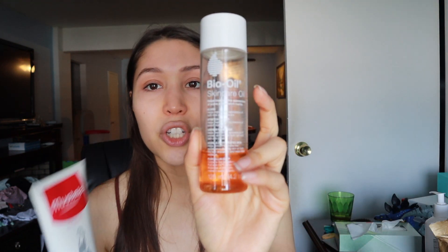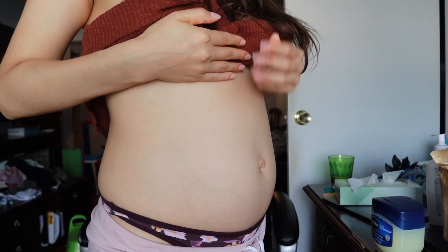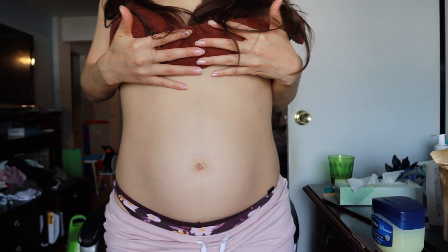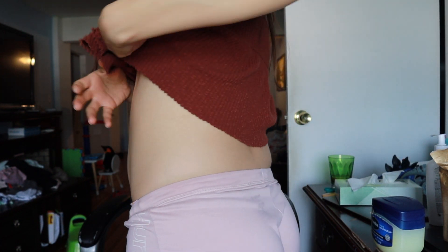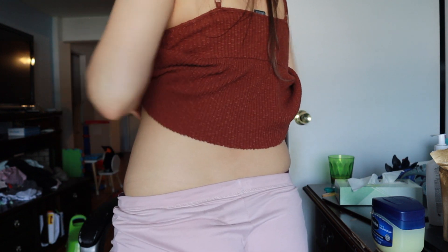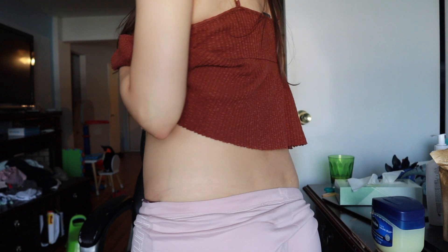This is what I used pretty much my entire last pregnancy and it prevented stretch marks 100%. I also used it in conjunction with bio oil, just because I had heard so many good things. Those were the only two products I used and I didn't get a single stretch mark. I'll go ahead and show you my belly right now — I am pregnant again, that's why my stomach looks like this — but look, no stretch marks, none.